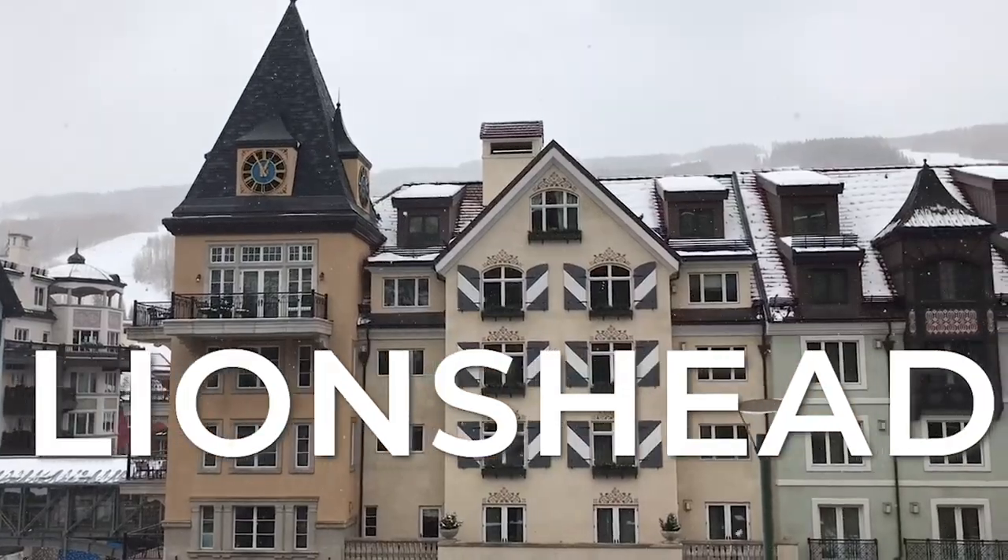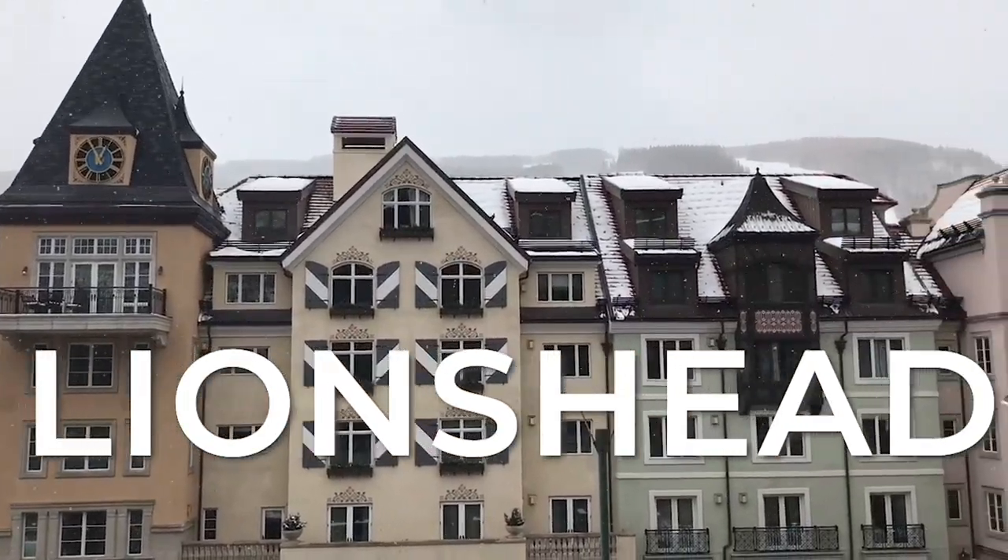We're going to start our tour in Lion's Head Village, which is where I always stay. I prefer to stay in Lion's Head. All of the partying and all of the fun happens in Vail Village, but there are a couple of really nice restaurants, a couple of great shops, and a really nice apres ski at the Chop House.